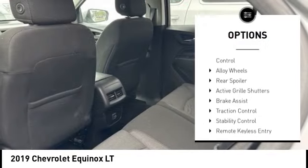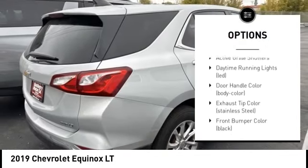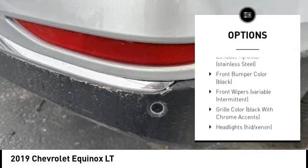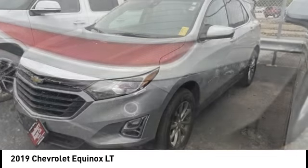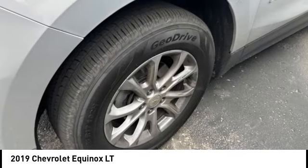Tire pressure monitoring system, electronic stability control, alloy wheels, rear spoiler, active grille shutters, brake assist, traction control, stability control, remote keyless entry, battery saver.